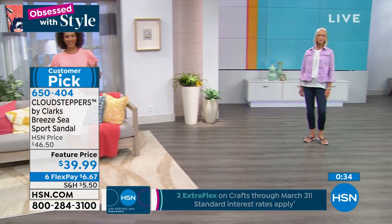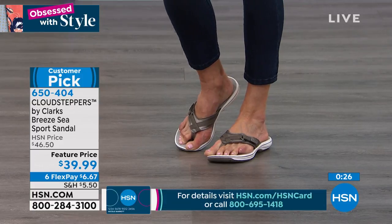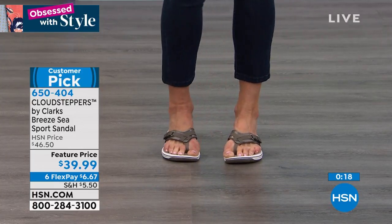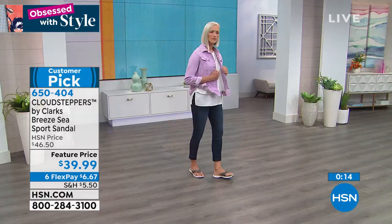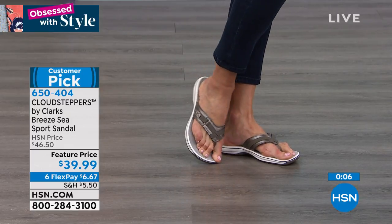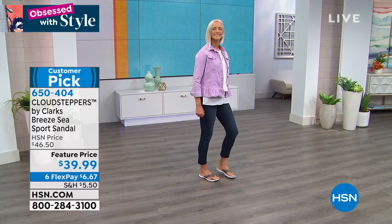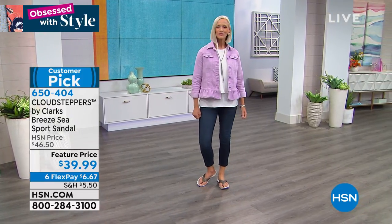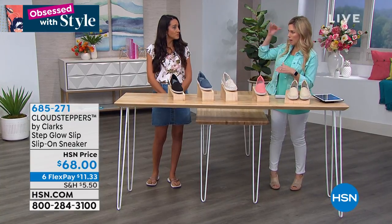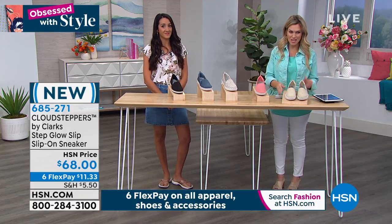Look at that bounce and rebound, heel to toe — that shock absorption from the EVA midsole and outsole is super, super lightweight. Clark's really understands not only fashion but comfort — one of the top comfort brand shoe companies in the world. We're one of the top comfort brand shoe companies in the world. Should we show everybody a brand new shoe?